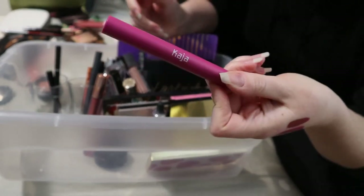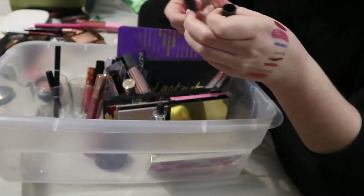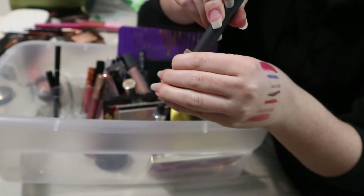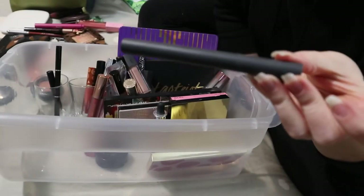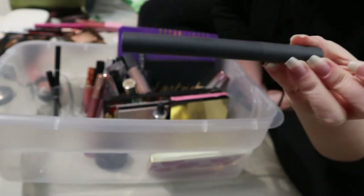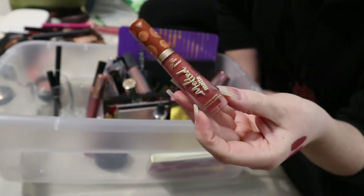I'm putting back my Kaja Lip Gloss Stick — the Heart Melter. I've gotten a lot of use out of this and it was in my 2019 favorites. The Bite Lip Pencil in the shade Leche is going back too — I really like this shade and this formula, though they've apparently been reformulated and are now called Power Matte Lip Pencils. Then the Too Faced Melted Matte Liquefied Lipstick in Pumpkin Spice — I guess Pumpkin Spice season is over, even though I love pumpkin everything all year. This can go back.